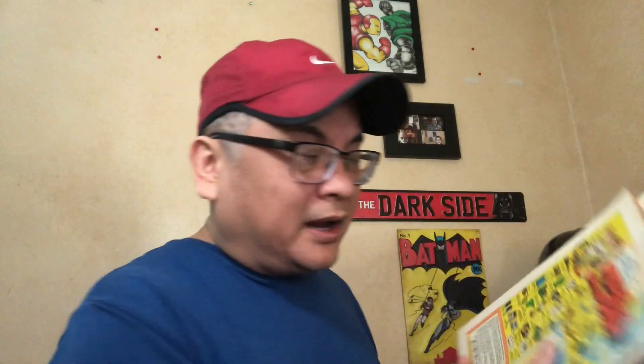I'm keeping issue 1 — that's in my keepers pile — but the rest of the books, if you know the Savannah pedigree, the knock on them was that they were kept in a hot attic. So some of these books are cream to off-white page quality, and some of them have sun shadow, but structure-wise a lot of them are super beautiful high grade.